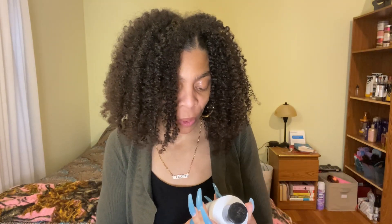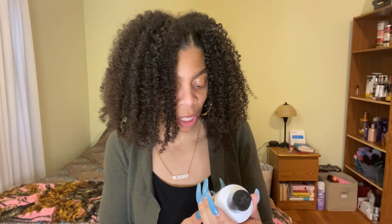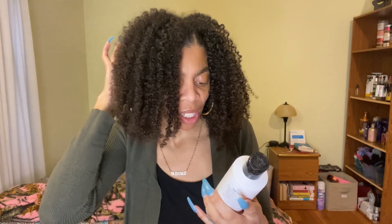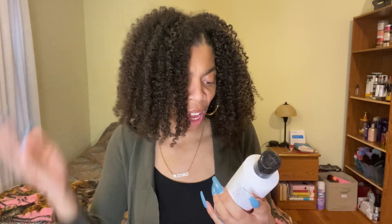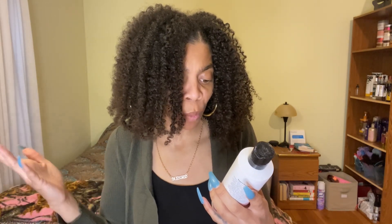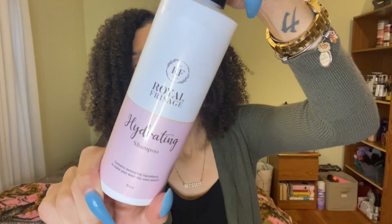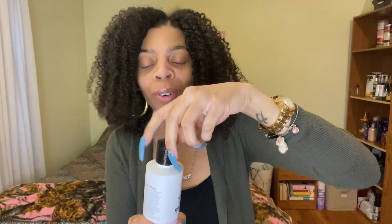I have the hydrating shampoo. This contains detangling ingredients to make your wash day even easier. This is an eight ounce. It has pro vitamin B5, peppermint leaf extract, witch hazel, and distillate. This is what it looks like. Let me smell it again — I'm going to do a full review.